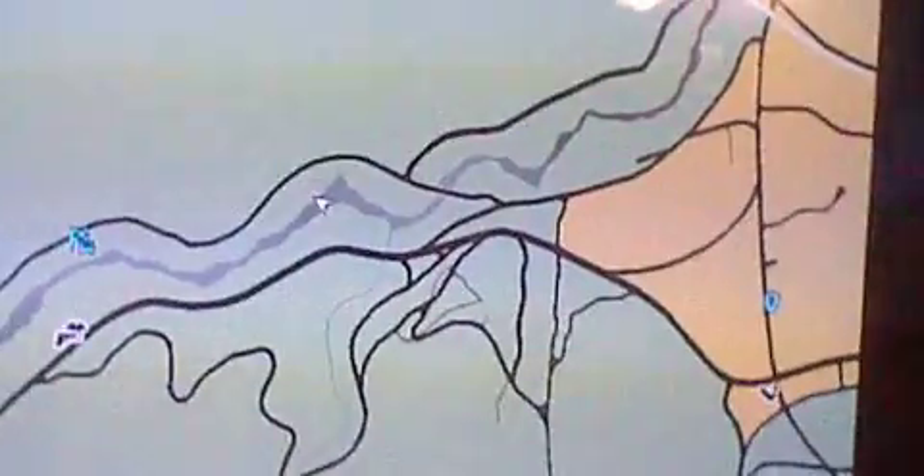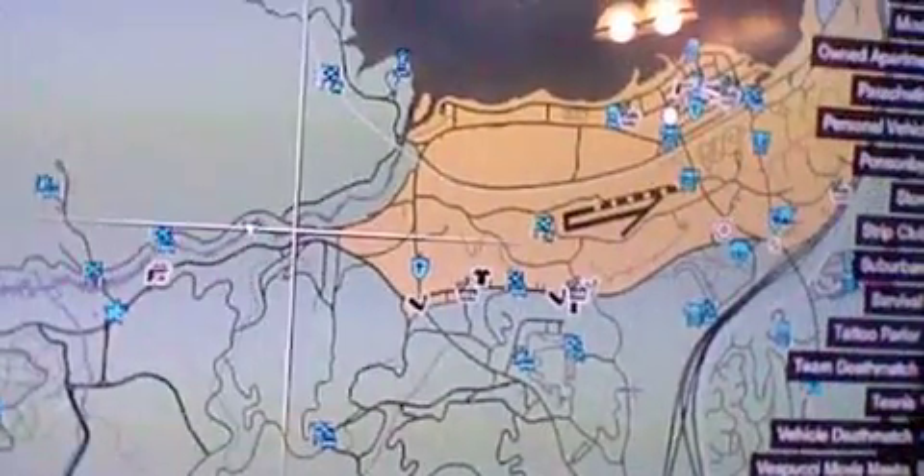Hey guys, this is another episode of GAMEPLADING ON. Today I found this easter egg, and here I'll show the location. It's right here, next to Sandy Shores.